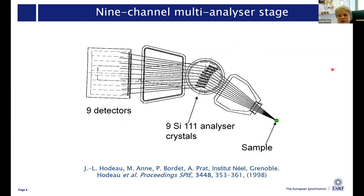Talking about multi-analyzer stages - this is the heart of one of the key components that makes ID22 a high resolution powder diffractometer. This was conceived right at the beginning for BM16 by Jean-Louis Hodeau, Michel-Anne, Pierre Baudet and Alain Pratt at the local CNRS Institut Néel. It means you put nine crystals in parallel with scintillation counters behind them. The radiation scattered from the sample has to fulfill the Bragg condition on a crystal before it can go into the detector. Putting nine together gives you nine times the counting efficiency.